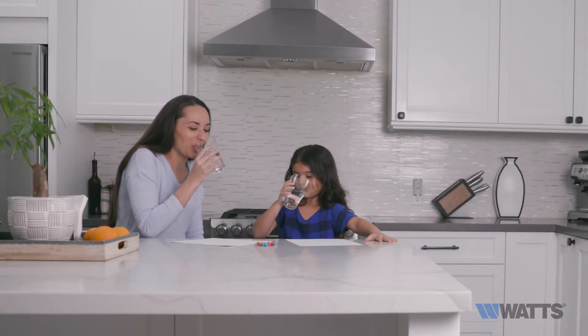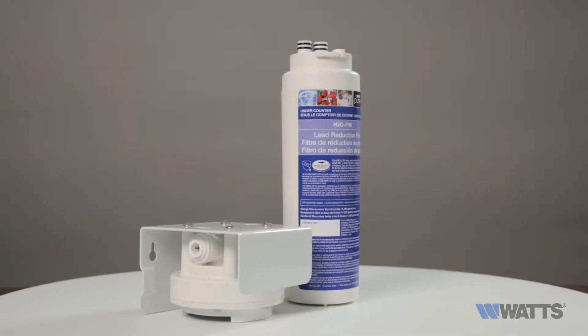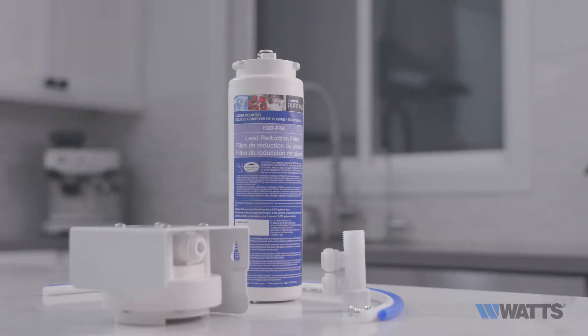While most of us are aware that lead is harmful to our health, few realize that municipal supply lines and household plumbing are potential sources of lead. With a point-of-use lead filtration system, you can protect your family from the dangers of lead in drinking water.